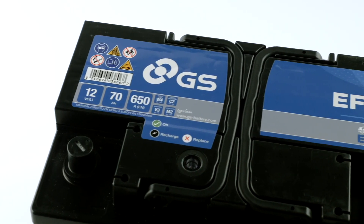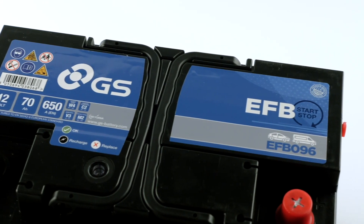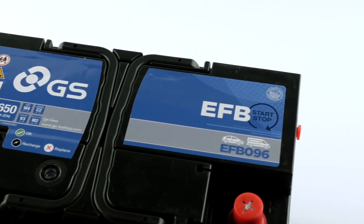All batteries sold by GSUSA have a warranty against premature failure due to manufacturing or material defects for a period of 12 months. Most distributors and retailers will offer a longer warranty, however this is administered independently of GSUSA. In the event of a warranty claim, the battery must be returned to the original seller with proof of purchase. Subject to a visual inspection and testing by the seller, the battery will be exchanged free of charge if deemed to have failed under warranty.